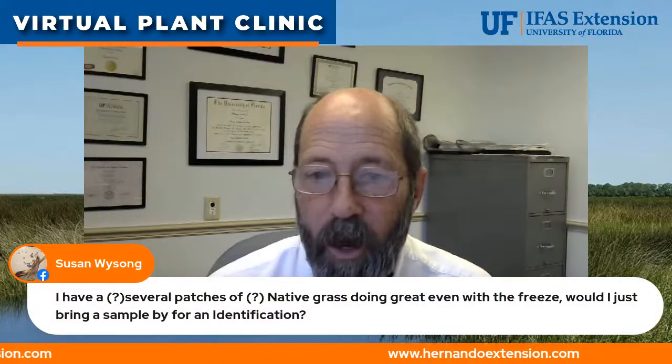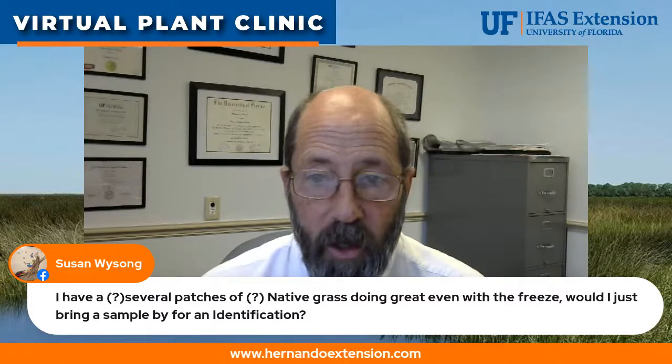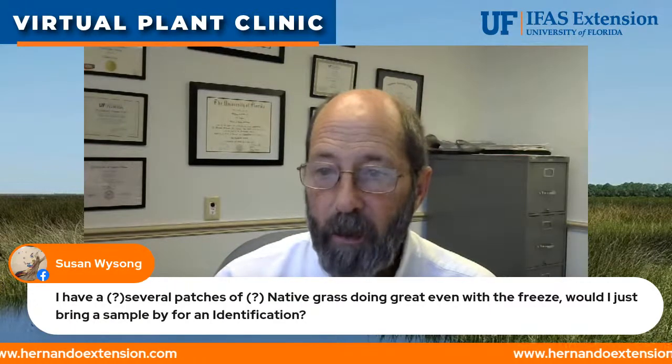Susan says she has several patches of some kind of native grass doing great even with the freeze, and she'd like to bring a sample in for identification. You can bring a sample by the office, or take pictures and email them to us. For a lot of native grasses we have to send pictures to the University of Florida to a service called DDIS — Mark Frank at the UF herbarium is the expert at identifying grasses.